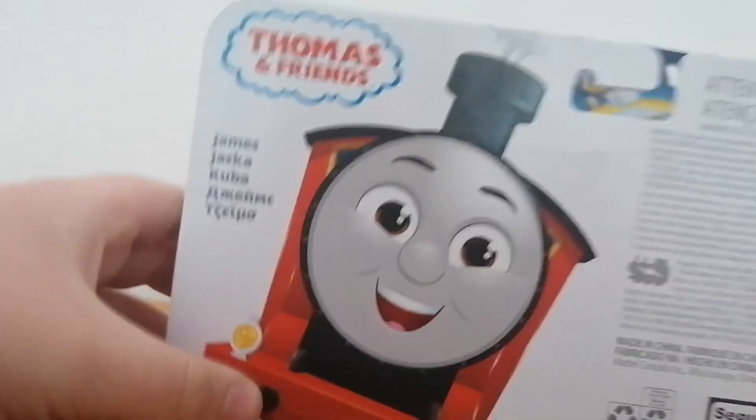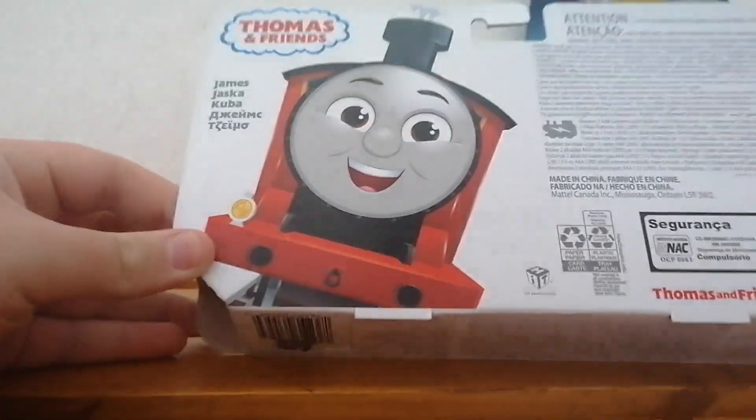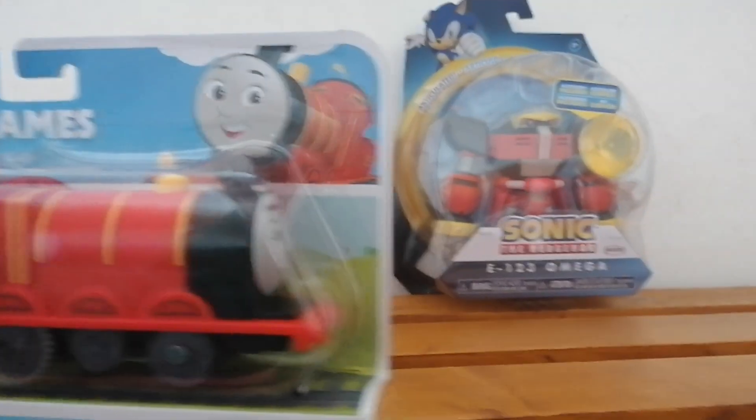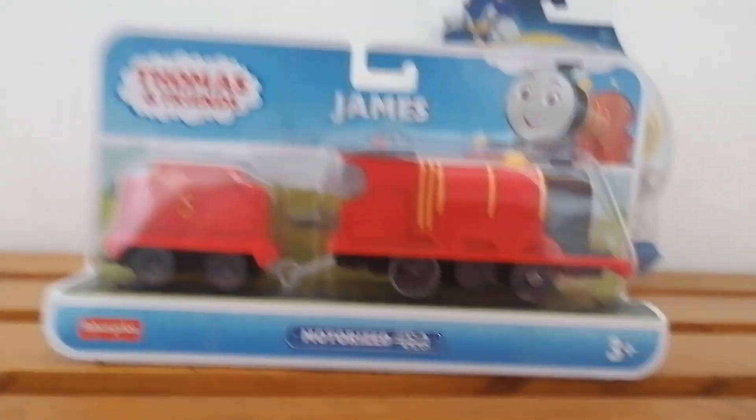Here's the front, the sides, and here's the back, and there's a promo of James, as you can see. Now it's time to get James out of the box. And I finally got James out.